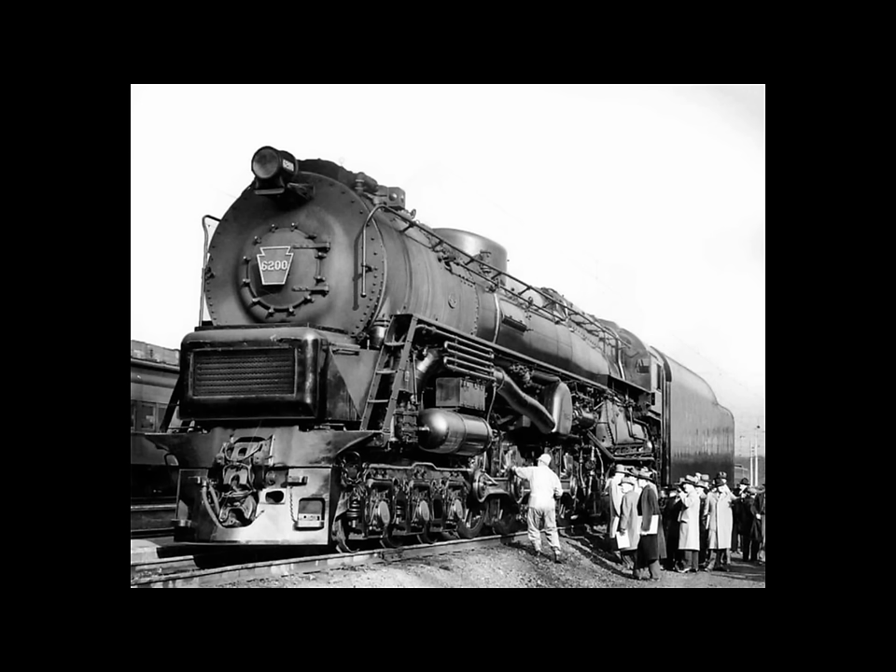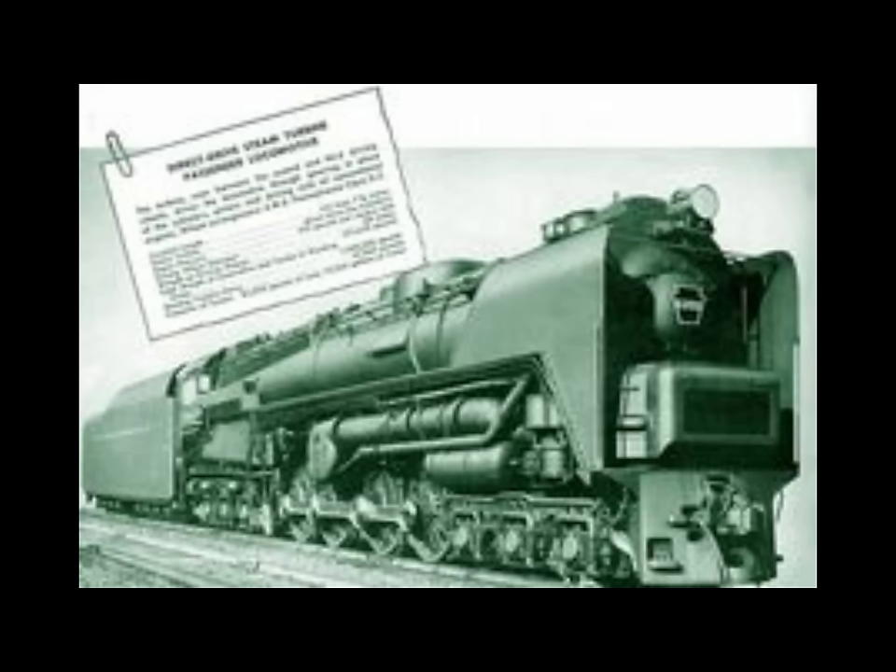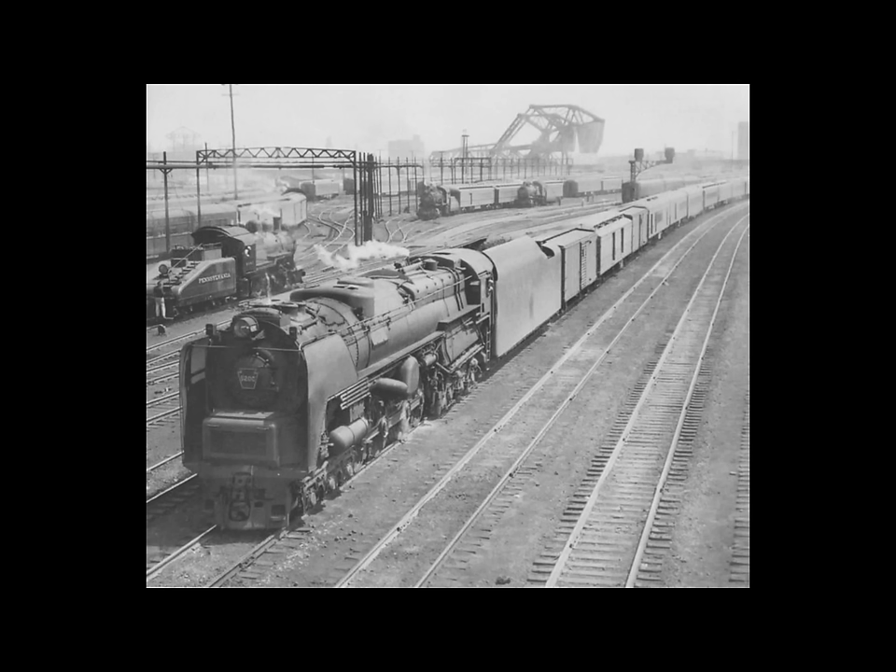Once the S2 got over 40 miles per hour, it operated more efficiently than the triple-unit Electro-Motive E7 diesel that would be needed to match its power. However, at speeds below 30 to 40 miles per hour it was a coal-hungry and water-thirsty machine. A steam turbine needs to spin at a set speed to be efficient, and the design set that speed at 70 miles per hour — which proved to be a huge failing for the S2 overall.